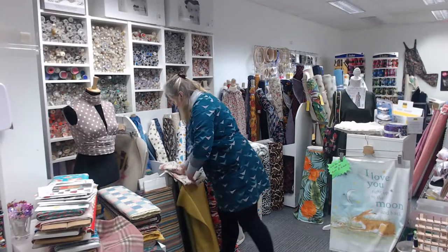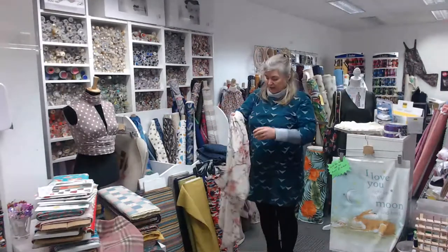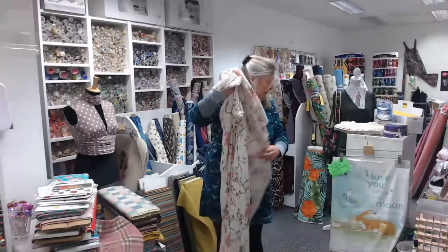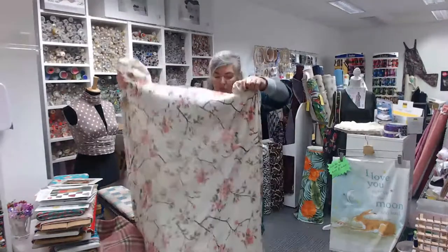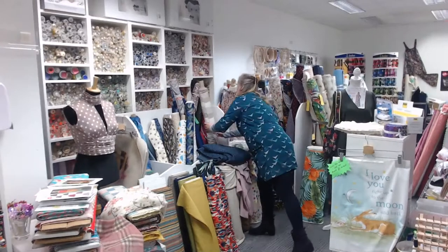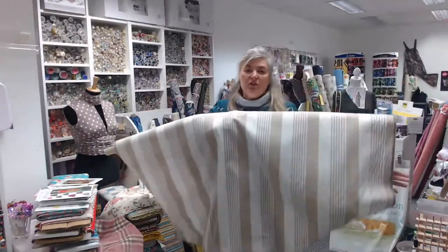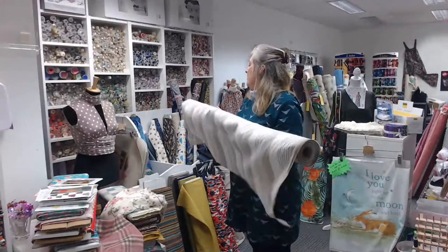Next up is linens — we've had them for a little while and they're really popular. This one is actually a polyester linen-look, but it's really flowy and soft and would make up nicely as clothing or furnishings since it's a bit more hard-wearing. That's a bargain at £3.95 a meter, 140 centimeters wide. I've also got another linen mix — polyester and linen — 140 centimeters wide. It's got lovely flow to it and feels really nice, and could also be used for soft furnishings.